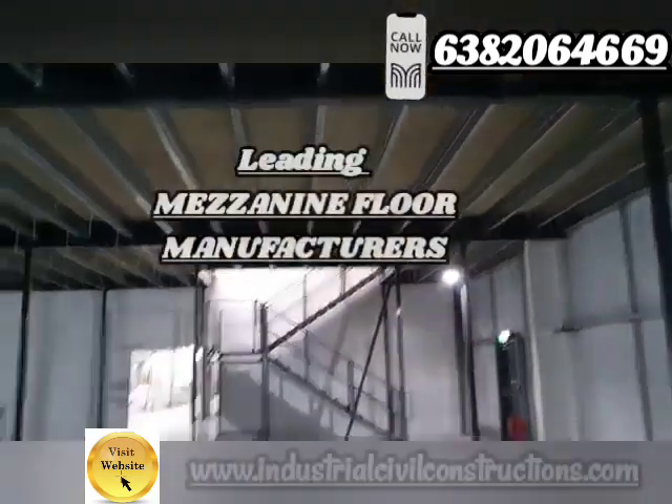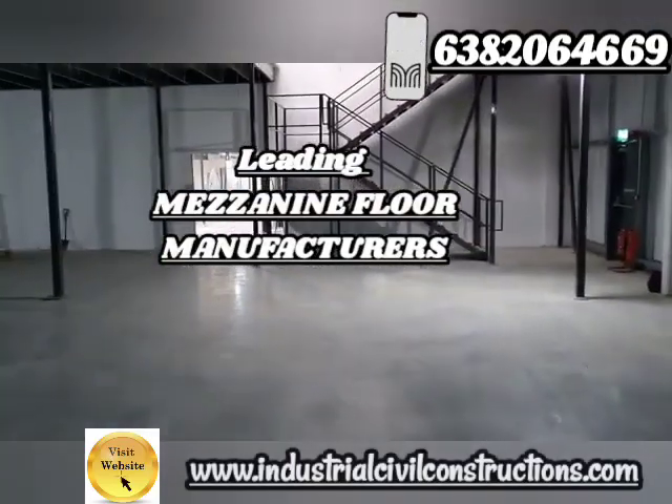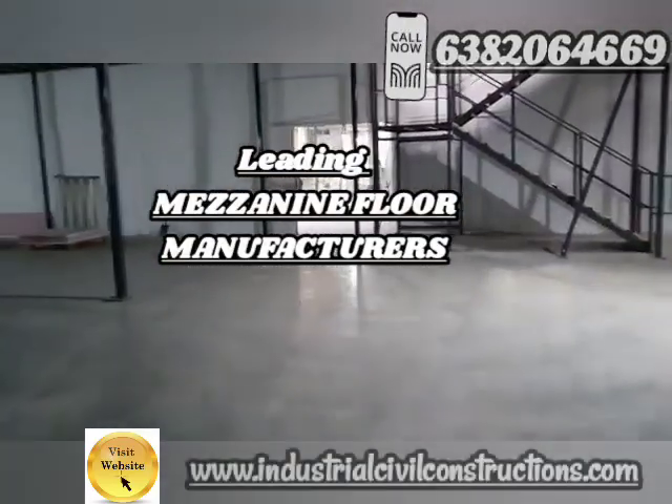If you need a mezzanine floor, please contact us via our mobile number or visit our website. Thank you.